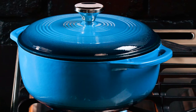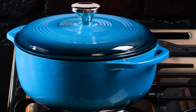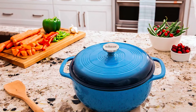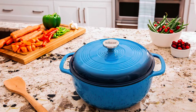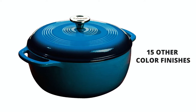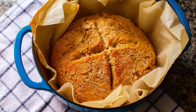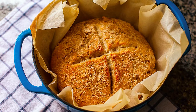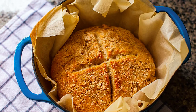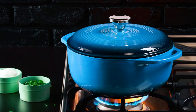It comes with a lid featuring a handle to lock in heat, moisture, and nutrients. Note that you should hand wash this Dutch oven, as it is not dishwasher safe. This one is blue, though you can get it in 15 other color finishes. If you're looking for a Dutch oven with unparalleled heat retention, this oven might impress you with its excellent cooking performance. Therefore, it is an excellent buy.